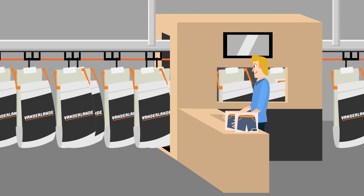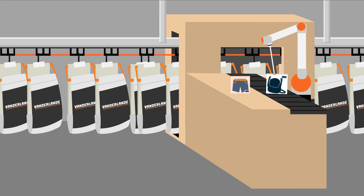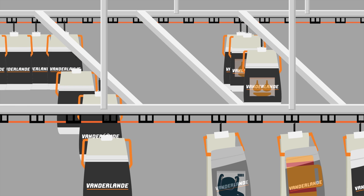After randomly loading each pocket with an individual item, Airtrax Pocket takes care of the rest. The loading workstations can be fitted with van der Lande's unique smart item robot. Airtrax Pocket allows you to sort a wide range of products.